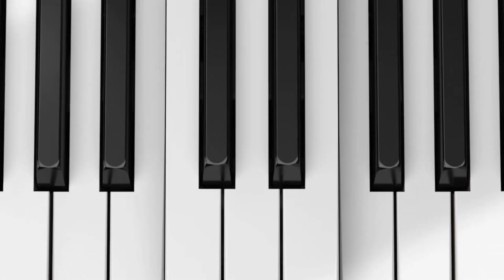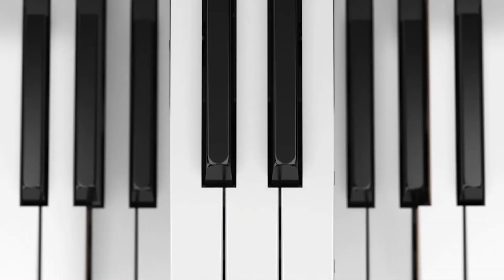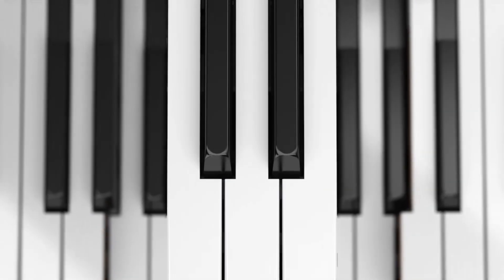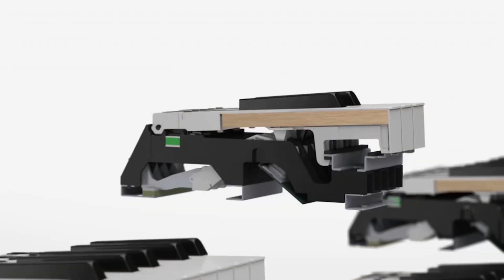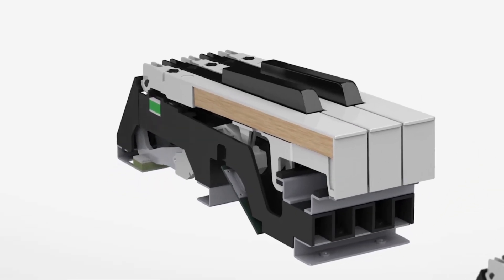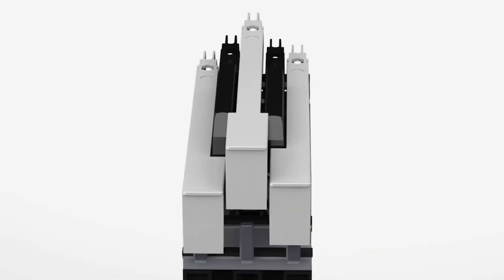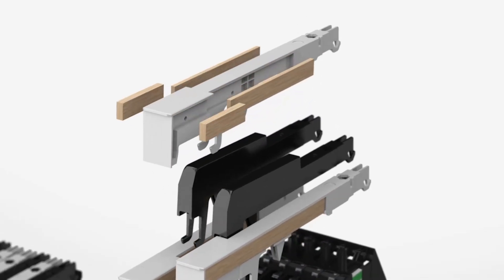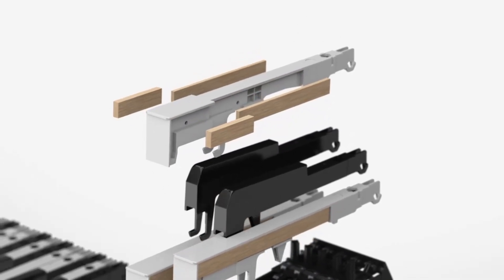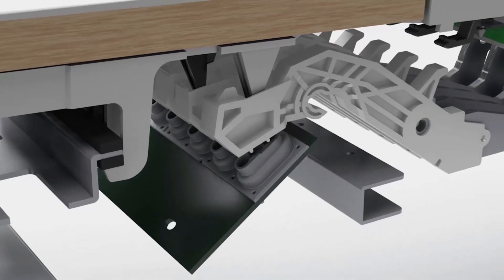Roland's ingenious hybrid wood-resin key action gives players the beauty and rigidity of wood keys without the instability or expense associated with solid wood. Wood inserts are locked inside a molded frame, complete with stabilizing pin, to perfectly replicate the feel and speed of a fine grand piano in a compact, quiet, and maintenance-free mechanism.